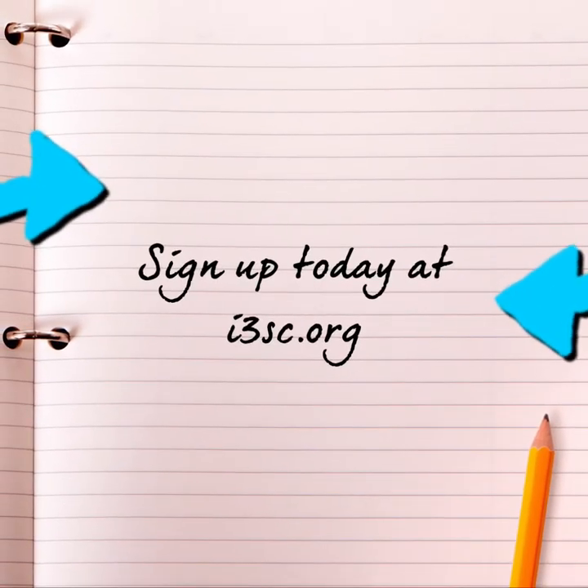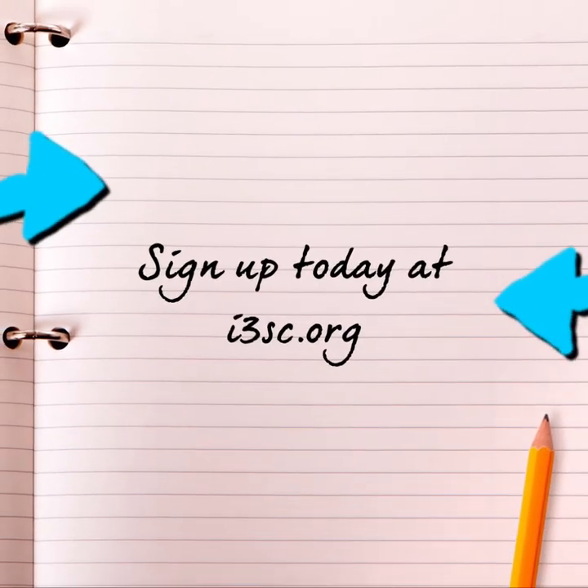It's going to be an exciting day. Have we pushed you over the edge yet? If so, sign up at i3sc.org. And if you have additional questions, feel free to contact us.